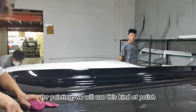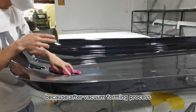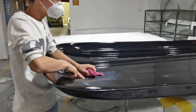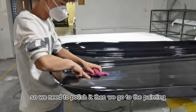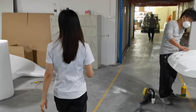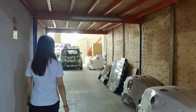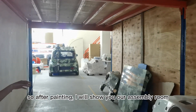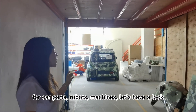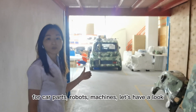For painting, we use this kind of polishing sheet. Because after the vacuum forming process, some places have dust points or surface issues, so we need to polish it first. Then we go to painting. So after painting, we actually move to our assembly room for car parts, robots, and machines.